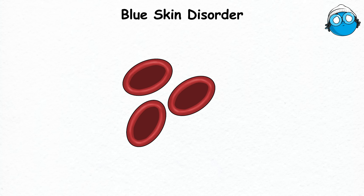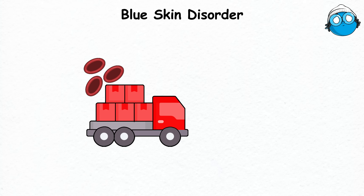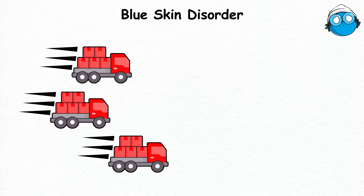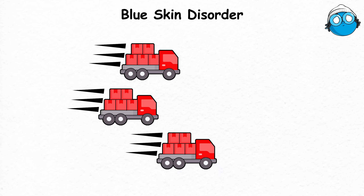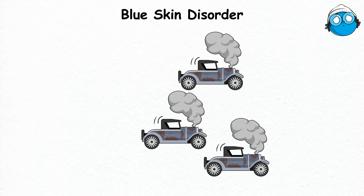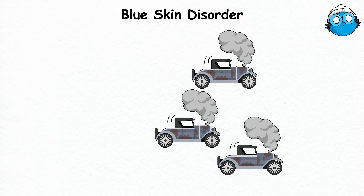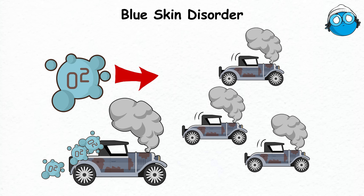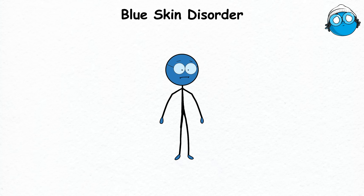Your blood cells are your body's delivery trucks, zipping around and bringing oxygen to your body parts. Usually these trucks are fast couriers, but with methemoglobinemia, some turn into sluggish, broken-down vehicles. They can't get the oxygen where it needs to go. This lack of oxygen delivery makes parts of your body turn blue, resulting in that distinctive Smurf-like complexion.